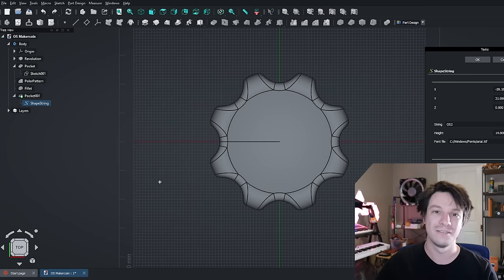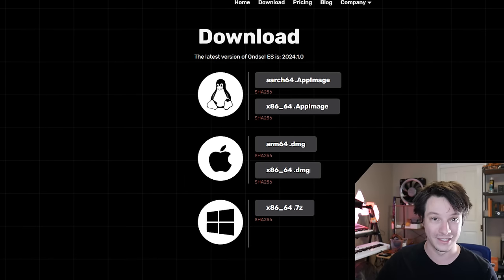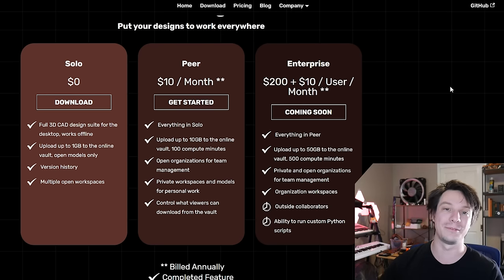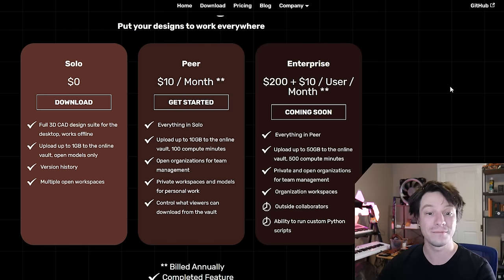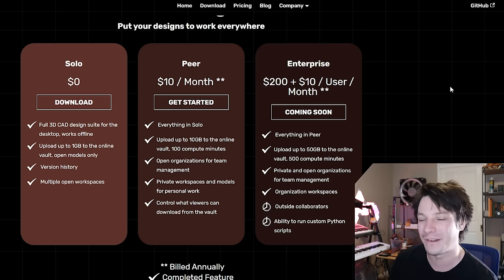Another possible gotcha with Onzul is that it's a private company building on open source software, so what they offer could change at any point. Currently for free you get the full CAD suite working offline — fantastic. But if you want anything else like uploading large amounts of files and collaborating, you have to start paying — from around $10 a month up to enterprise versions. This could change at any time, so just be aware of that, but it's a very small gotcha in my opinion.